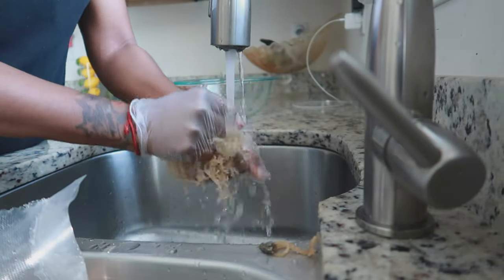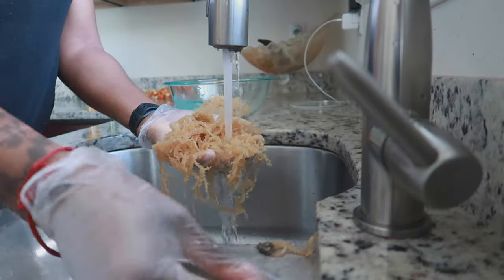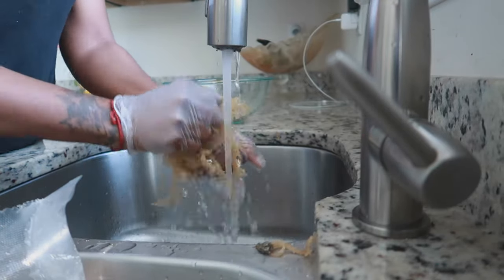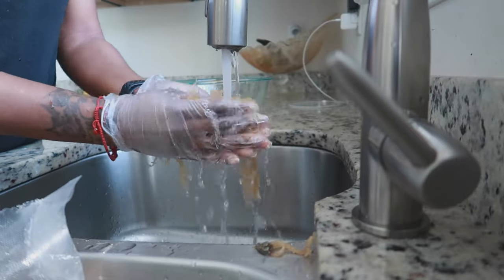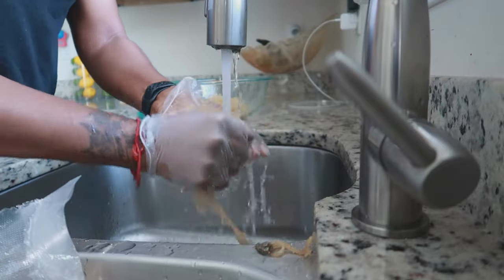Sea Moss is from the ocean, so it has a lot of salt. You would have to wash it, wash it, wash it, and wash it some more. And then after you wash it, you want to soak it for 12 to 24 hours.